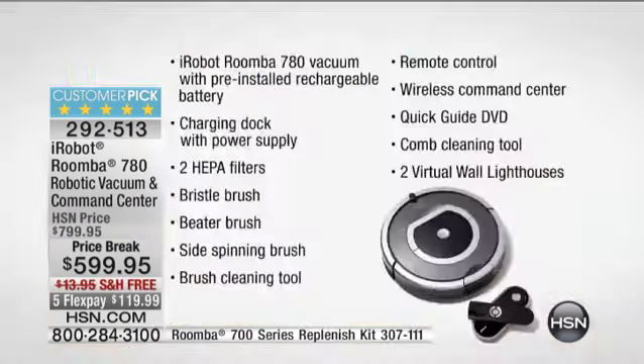In fact, people love it so much that they actually name their Roombas like a pet. Mine is named Robbie. We had a caller name hers Elvis.